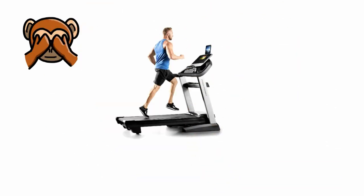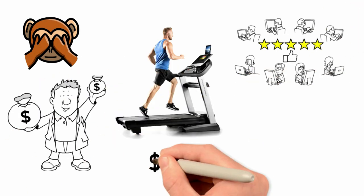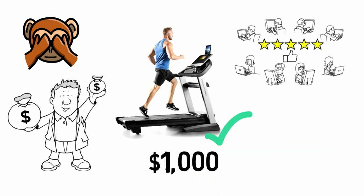And don't just take our word for it either — multiple treadmill reviews give this full marks. If you're looking for something over that $1,000 price range, you want this treadmill.